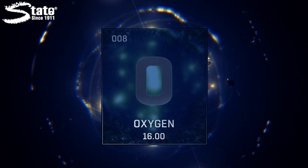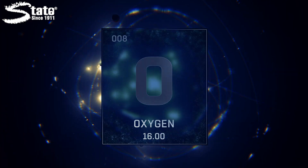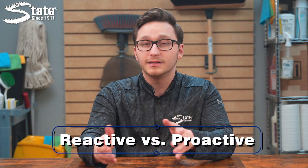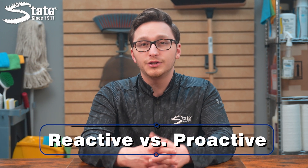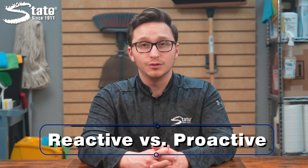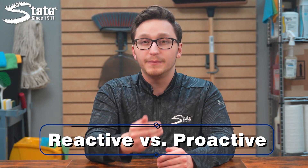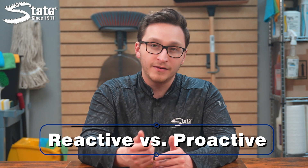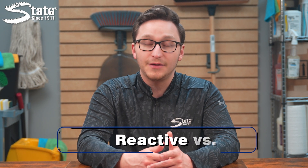Let's compare your options. Reactive solutions oxidize H2S that is already present in the environment, creating a different chemical compound that does not cause the same problems as H2S. This approach combats the symptoms, not the cause. A proactive solution prevents the buildup of H2S altogether, changing the environment to prevent the formation of H2S at the source.